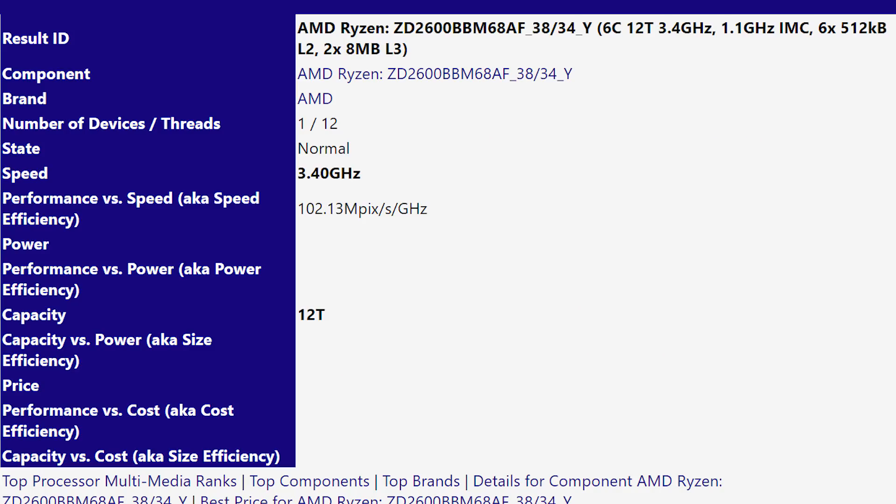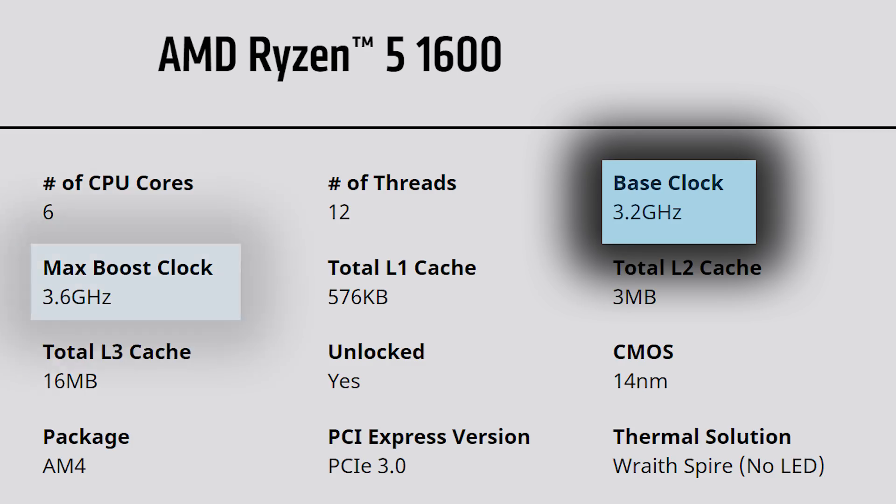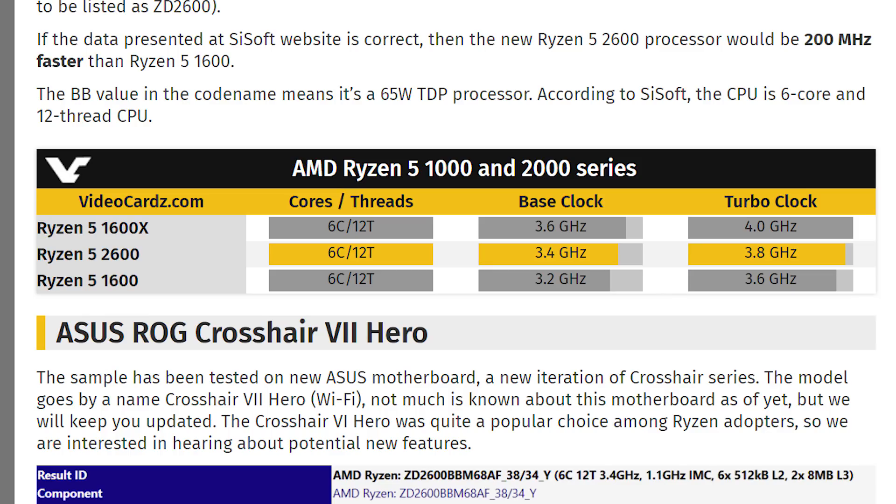What doesn't match AMD's last generation Ryzen 5 processor is its clocks. As a refresher, the Ryzen 5 1600 has a base clock of 3.2 GHz and a boost of 3.6. Well, this new 2600 comes with a base clock of 3.4 GHz and a boost of 3.8. Basically we're looking at a 200 MHz difference in both the base and boost clocks, yet with the same TDP.